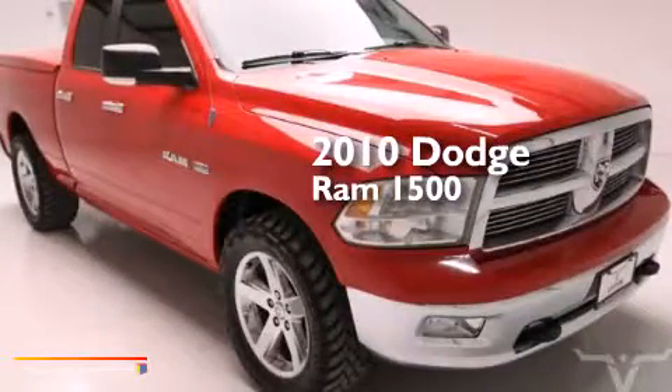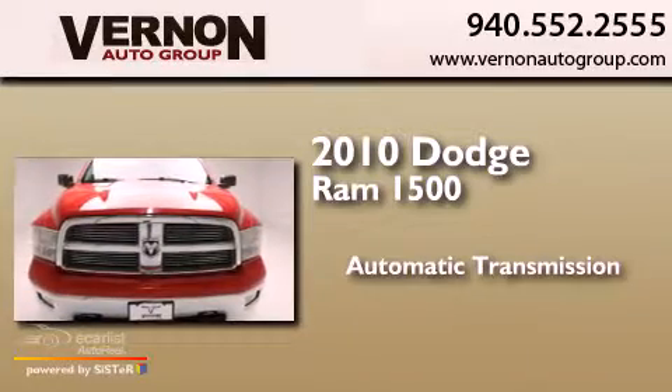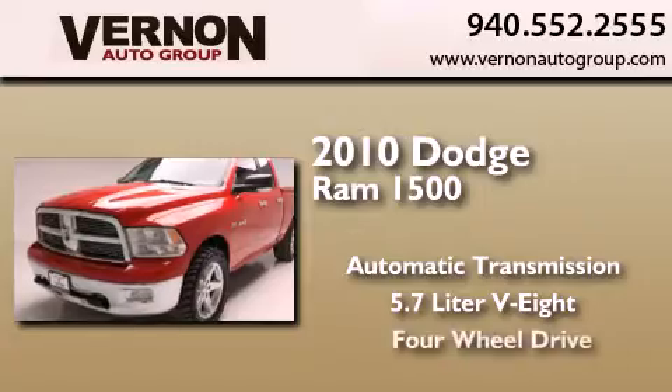This is a 2010 Dodge Ram 1500. This truck has an automatic transmission, a 5.7-liter V8, and 4-wheel drive.